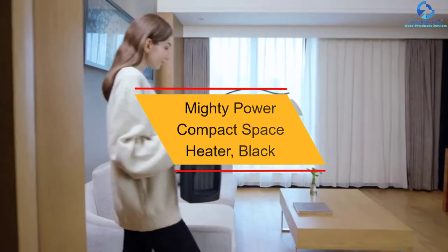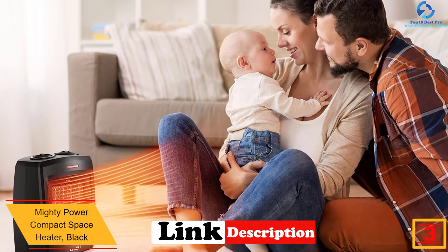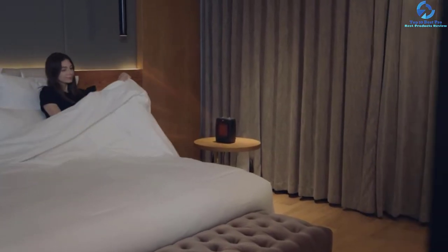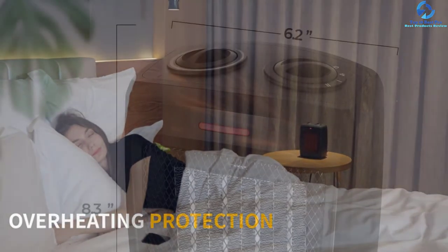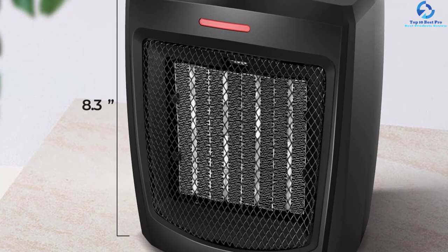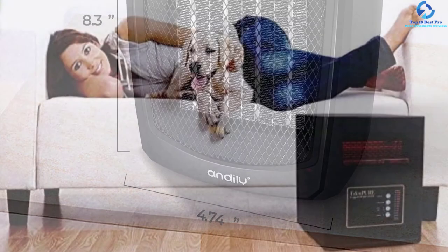At number 3, we have the Mighty Power Compact Space Heater in Black. This infrared space heater with remote delivers massive power while maintaining low energy consumption. In case of overheating, it automatically shuts off to guarantee your safety. The manufacturer offers a money-back guarantee if the purchase does not fully please you. It also provides whisper-quiet operation, and is priced affordably so it can be accessed by everyone.